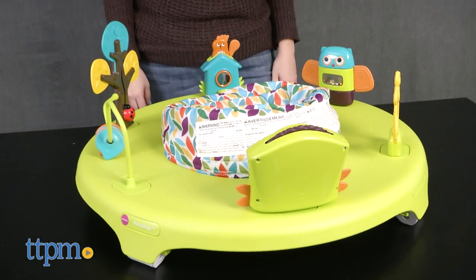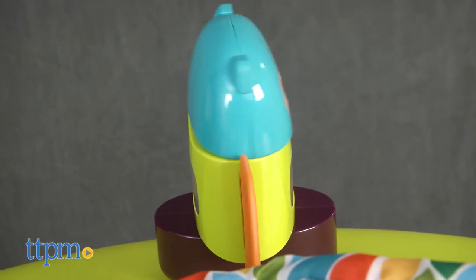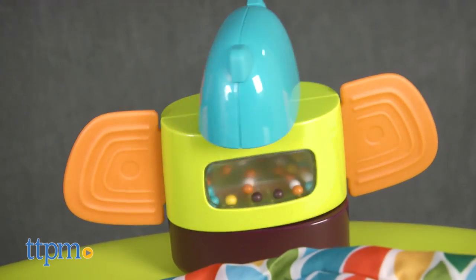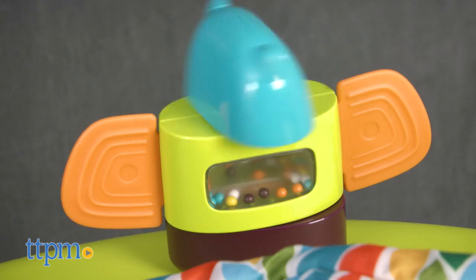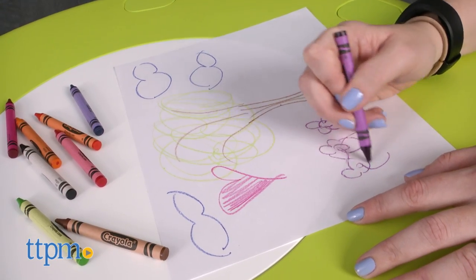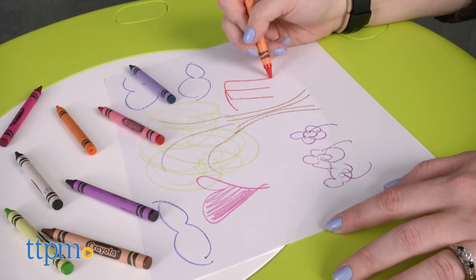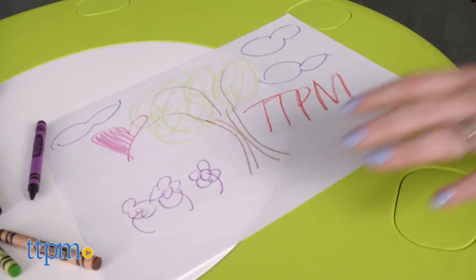This is a fun 2-in-1 toy that will make a nice addition to your child's nursery. For babies, there are a lot of features that help promote the development of fine motor skills, hand-eye coordination, and self-awareness. Plus, all of those features are fun for baby to interact with and explore. Parents will also like that the Port-a-Play easily converts into an activity table for an older child, making this a 2-in-1 toy.